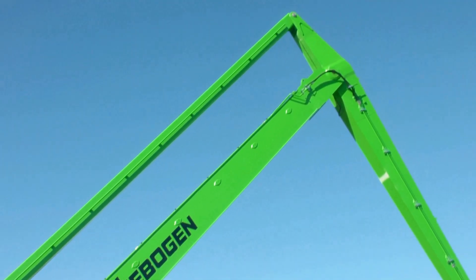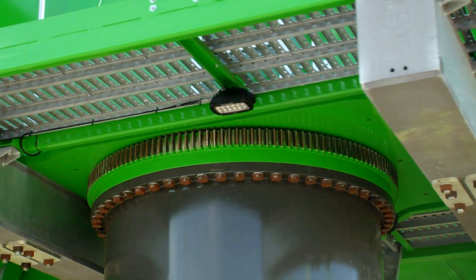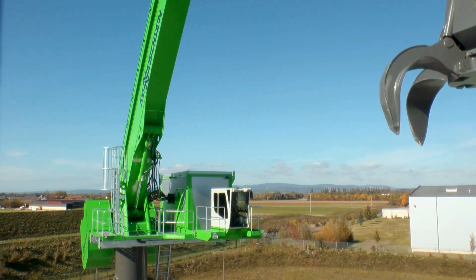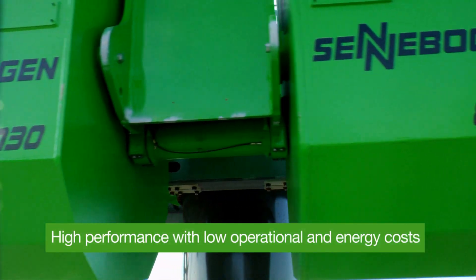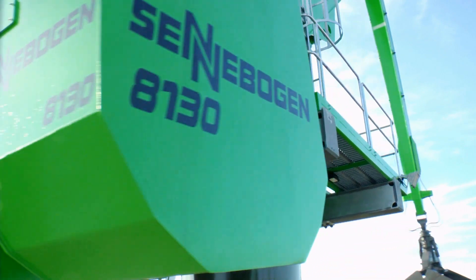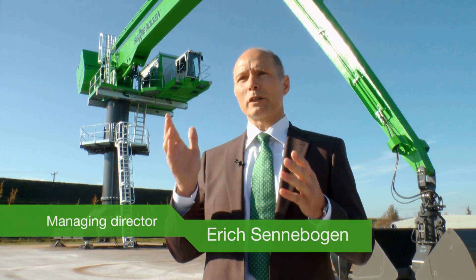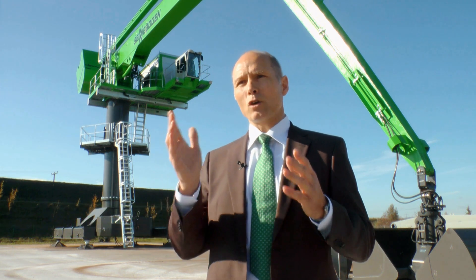The topic of efficiency was always in the foreground during the development of this machine. The electric drive makes significant savings possible in both energy and operating costs. First tests have shown that in combination with the electric hydraulic drive, we can save about 75% in operating and energy costs.